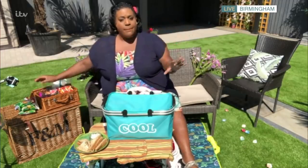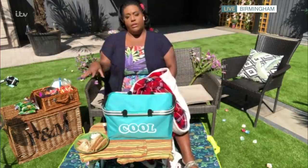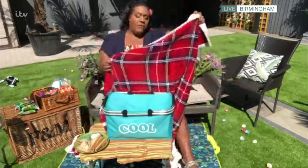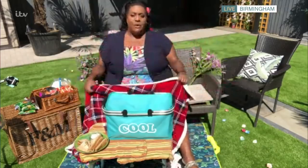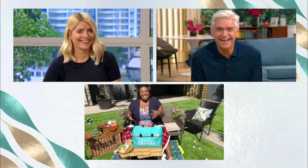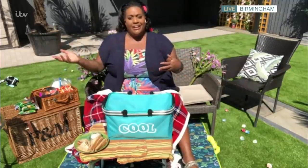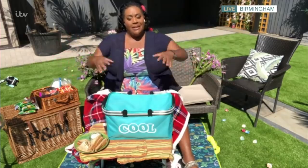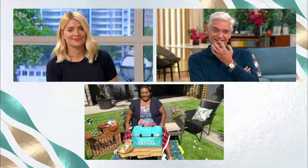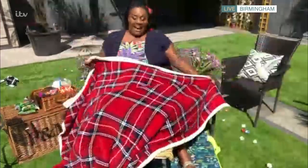Good to know. Can I give you one more tip? One more tip — if you're going on a picnic, you know sometimes you might have that morning dew on the grass. Take your blanket, but so that you don't get your blanket wet, why don't you take a spare shower curtain if you've got one lying around? Take a shower curtain, put it on the ground first, and then put your little blanket over the top, and then it doesn't get wet. There's a little top tip for you.